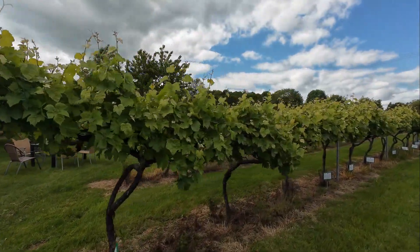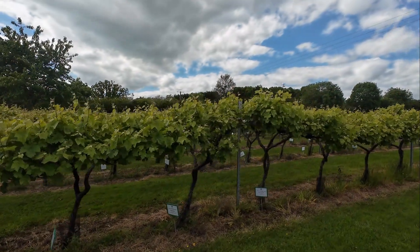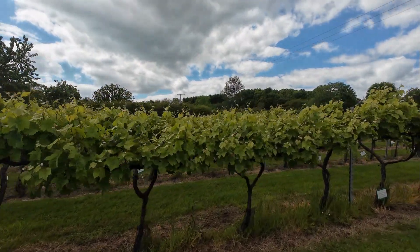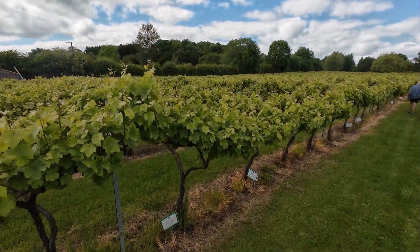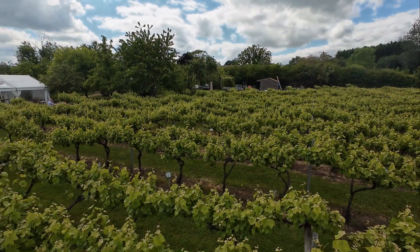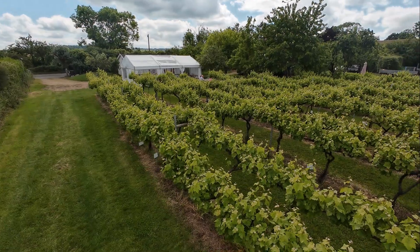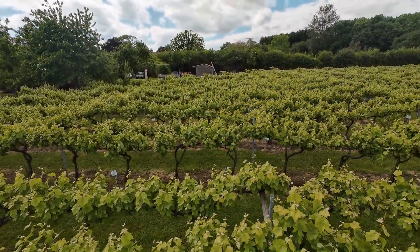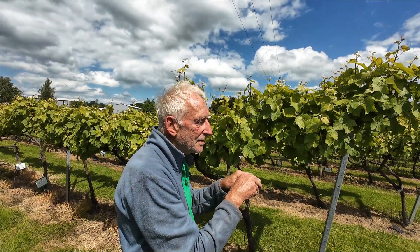This place started their vineyard in 2005 with just planting five different varieties of wines to see how they would grow. Then in 2006 they planted 300 Seyval Blanc vines. Their first harvest was from the 300 vines planted in 2006 and it was harvested in 2009. Their first yield was 14 kgs and they got about six bottles of wine. They did their first public tasting in 2010 of 370 bottles from 400 kgs of grapes.